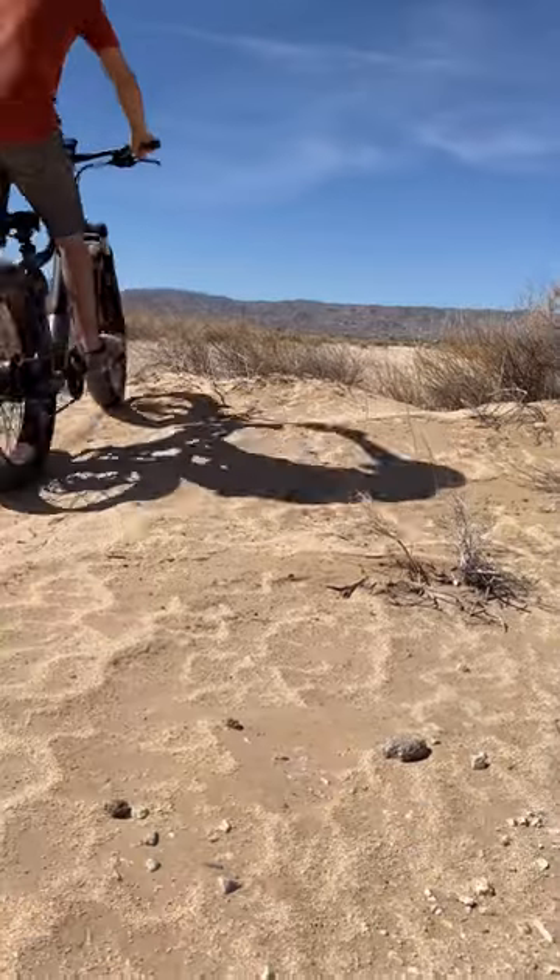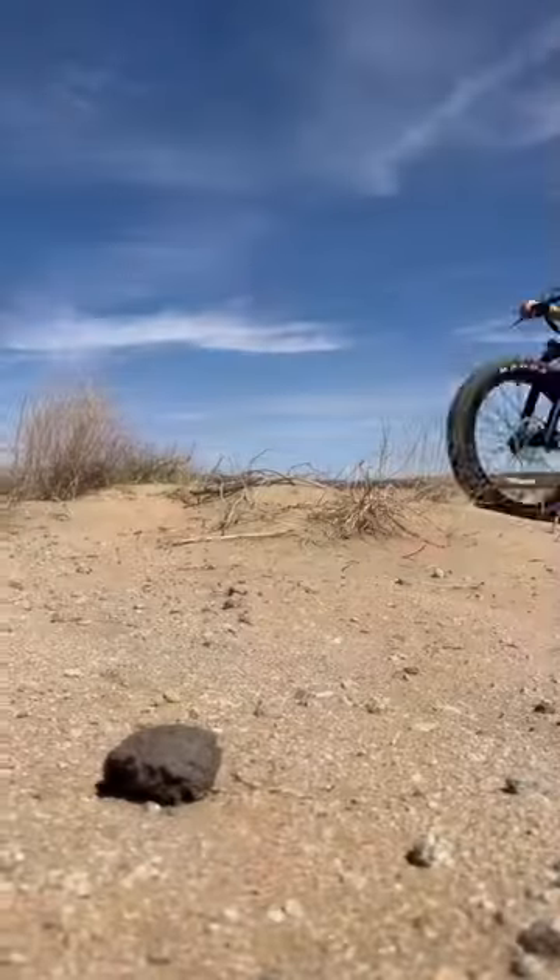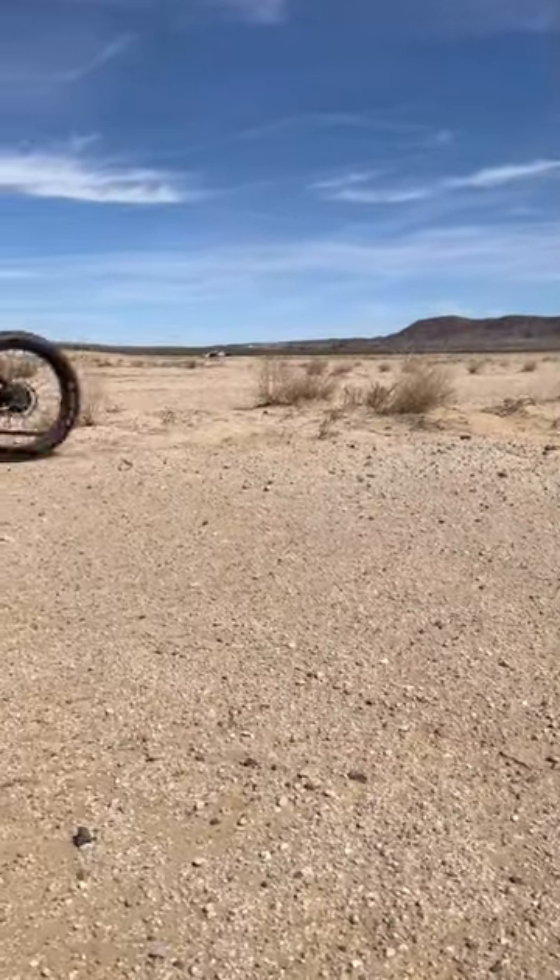They have a spring sale going on right now where you can get up to $200 off. We can't wait to take this thing on more adventures.